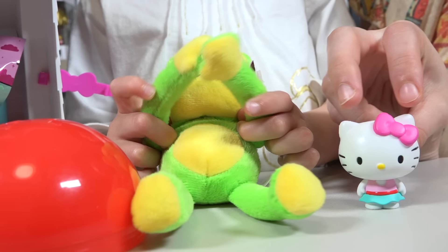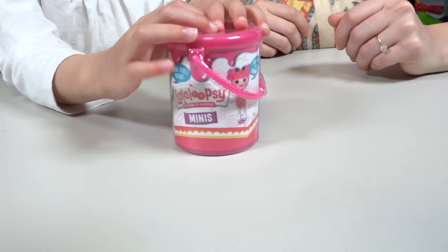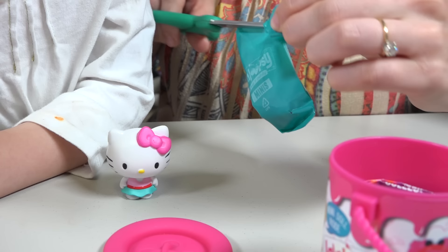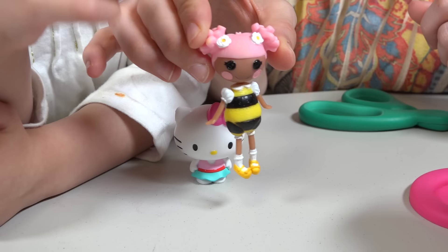You pick, Mommy! Okay! I want this La La Loopsie Minis! Wow! Cute! Here we go! Wow, here's the blind bag! Let's open the bag! I wonder what's inside! Wow! Oh, it's a Bumblebee Mini! We already have that one! Isn't it cute, though? Oh, I love her!